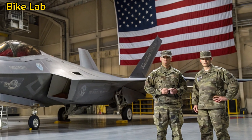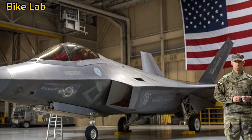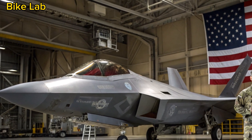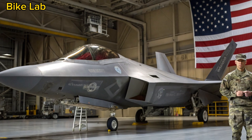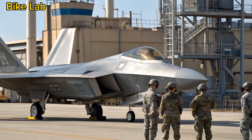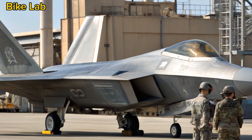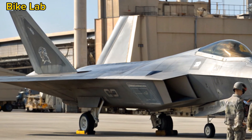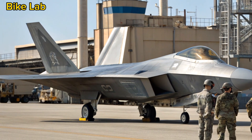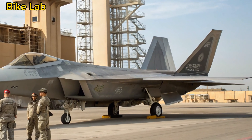First delivered in 2005, the F-22 represented a quantum leap in fighter technology, bringing together stealth, speed, agility, and advanced avionics in a single platform. With a price tag of roughly $150 million per unit — not including R&D — it was the most expensive fighter jet ever made at the time. But production was cut short in 2011 after just 187 operational aircraft were built, due to political and budgetary pressures combined with the perceived end of peer-level threats after the Cold War. Yet the Raptor's legend was only beginning.